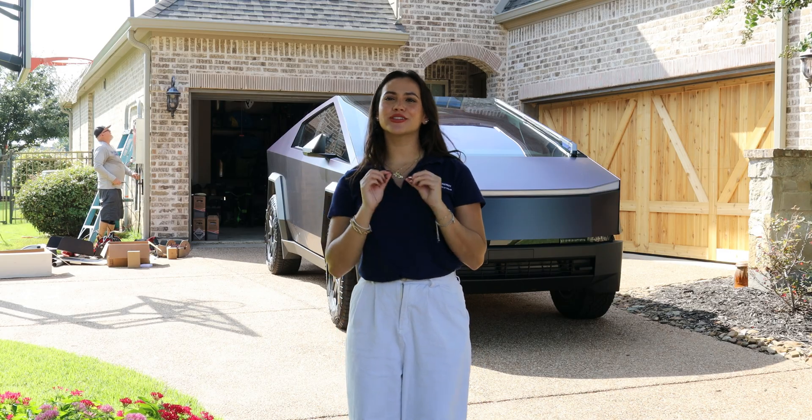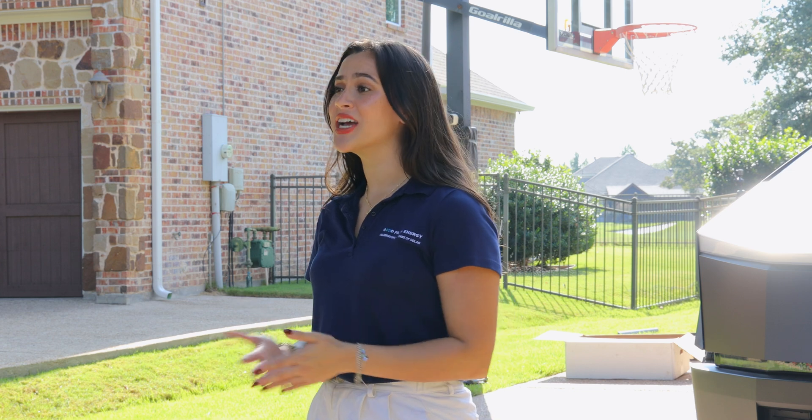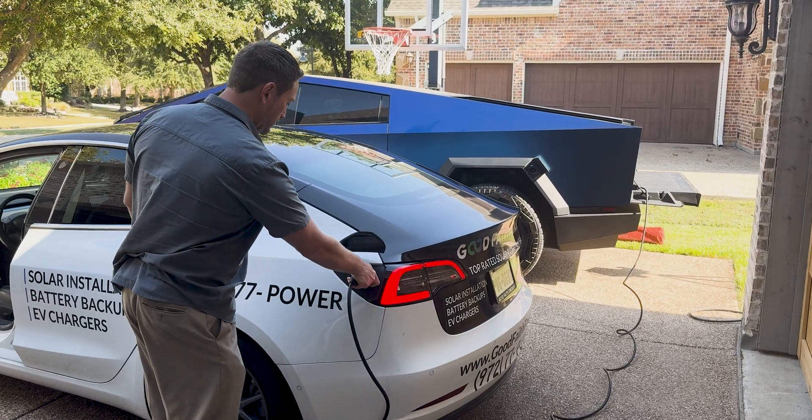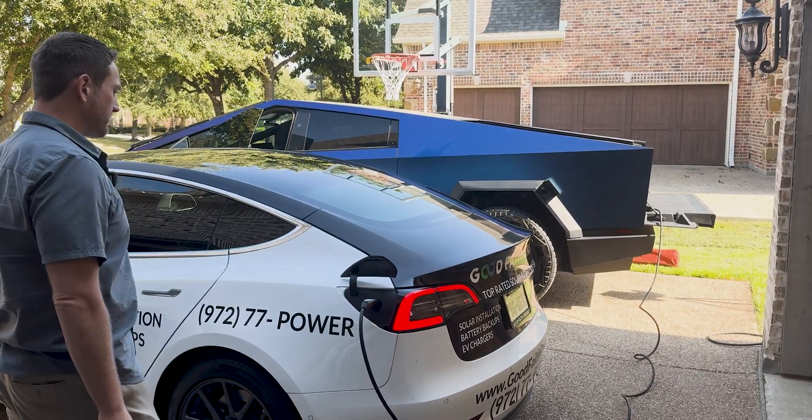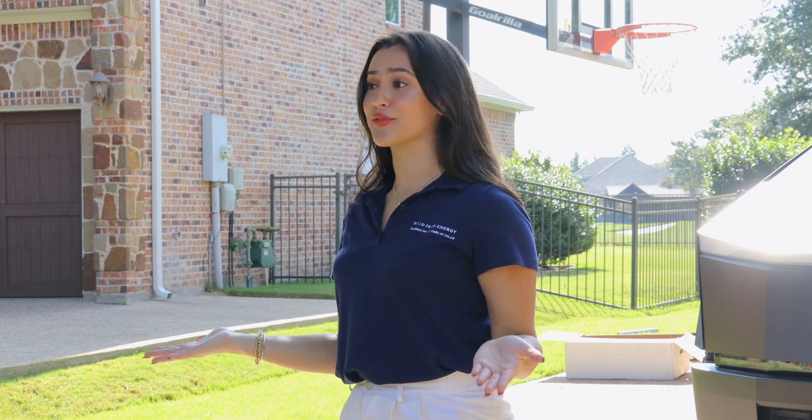Tesla's PowerShare feature is transforming how we think about energy, offering new ways to power our homes, charge our electric vehicles, and keep critical devices running during outages. Let's explore how this technology works and what it means for the future of energy.